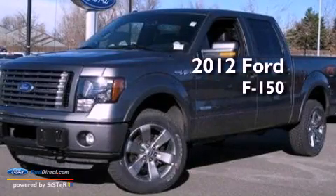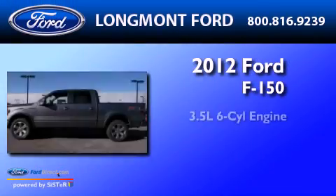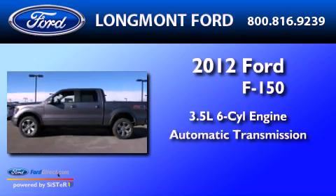This is a 2012 Ford F-150. It has a 3.5-liter six-cylinder engine and an automatic transmission.